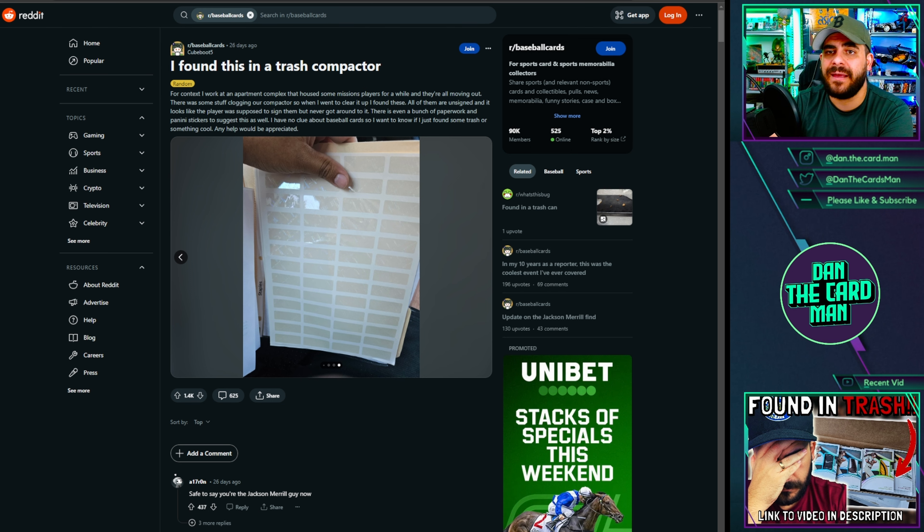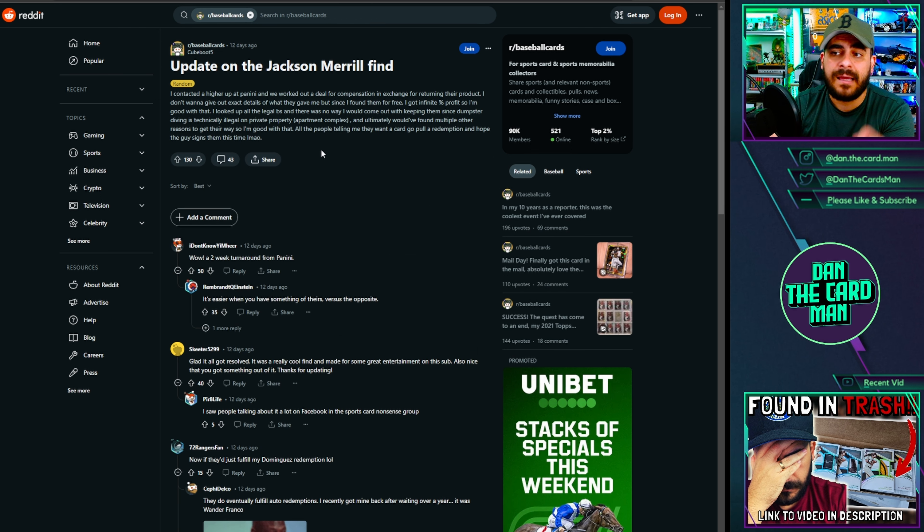What this user has since updated us on in the last two weeks is that he's been in touch with Panini and has managed to return them all. Panini has given him some form of compensation — we don't know exactly what that is — but at least this guy has done the right thing and tried to get these cards back to Panini, which is obviously a really good outcome for the hobby given the risks involved.